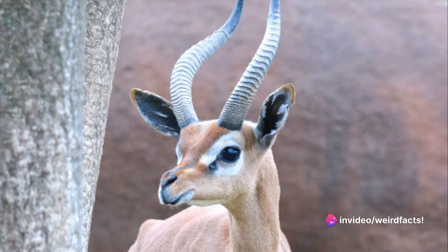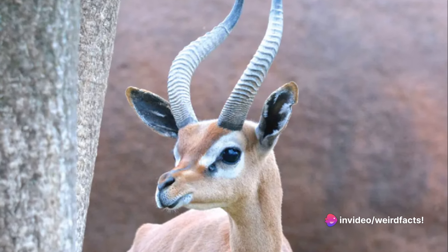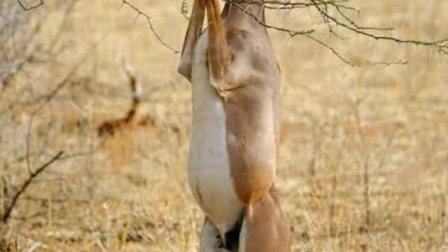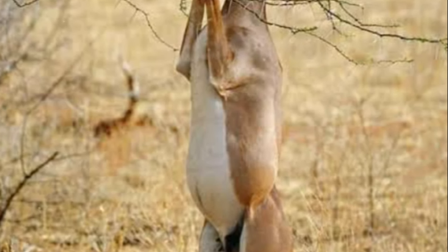Unlike its four-legged neighbors, the Gerenuk has a specialized diet, feasting mostly on leaves, shoots, and fruits, which are easily reachable thanks to its unusually long neck and slender elongated legs.